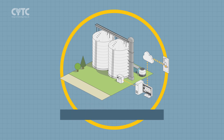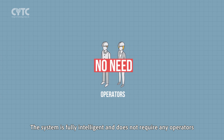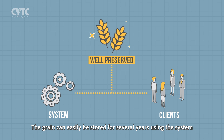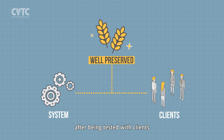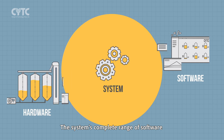The storage management system is fully intelligent and does not require any operators. The grain can easily be stored for several years using the system. After being tested with clients, the system's complete range of software and hardware includes: